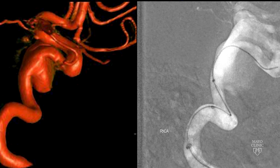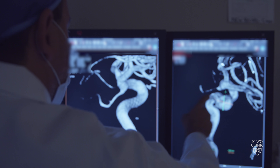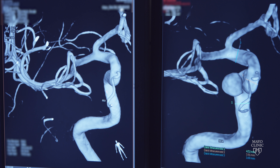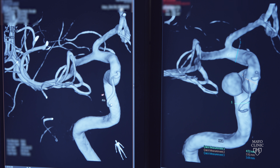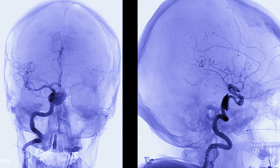A major advance that has really impressed me is flow diversion for the treatment of cerebral aneurysms. Those are stents, which are a mesh tube that diverts the flow along the length of the tube, in and out of the aneurysm, and then the aneurysm goes away gradually over time. That has really made a lot of aneurysms that were quite difficult to treat quite easy to treat now.